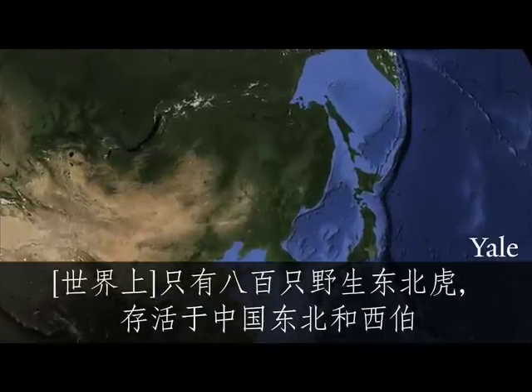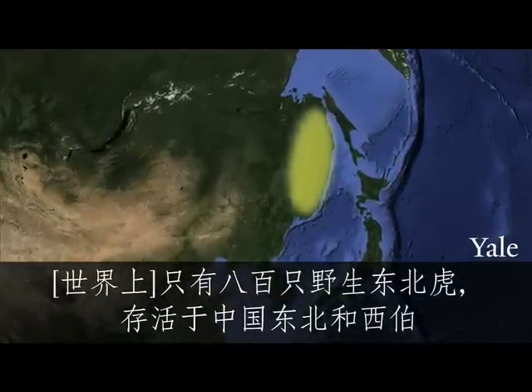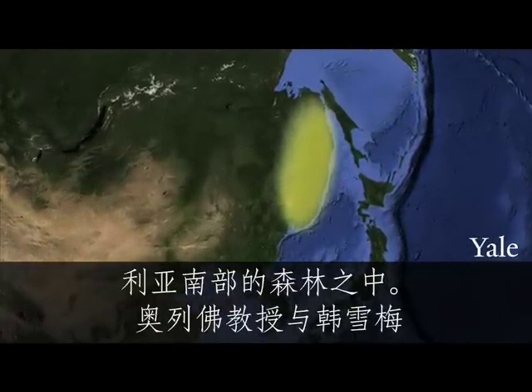Only 800 Amur tigers remain in the wild, confined to a reserve in northeastern China and southern Siberia.